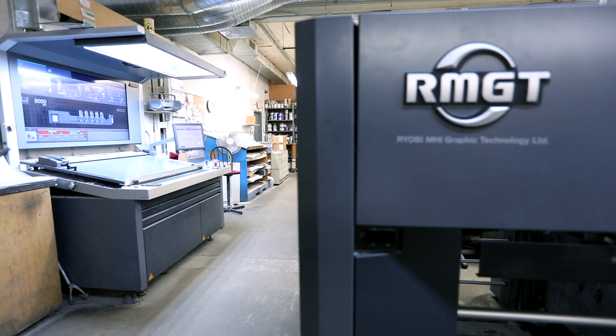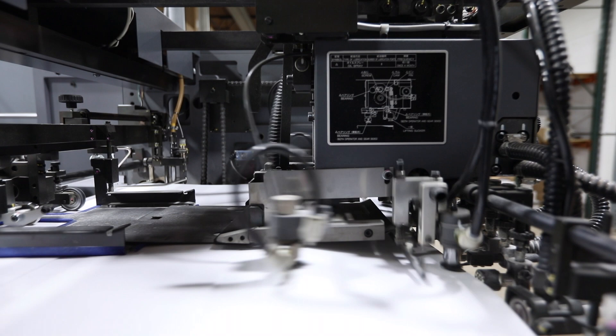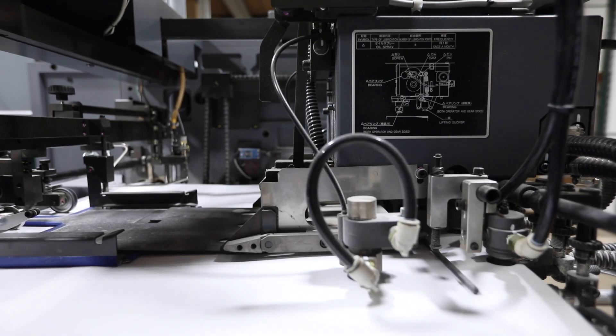The reason we bought this press was because our other press was wearing out and we were looking for a press that could get us into the 16-page market. The press we had before was in the 8-page market. This press was able to get us to the 16-page market in a cost-effective way.